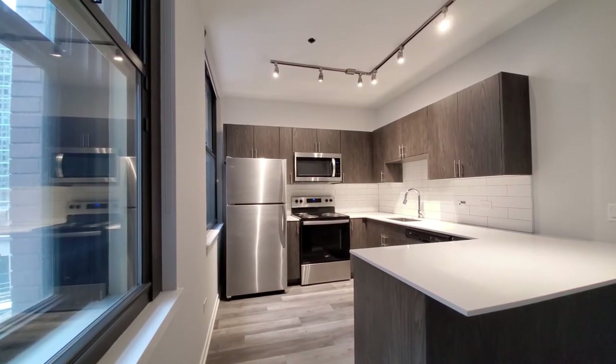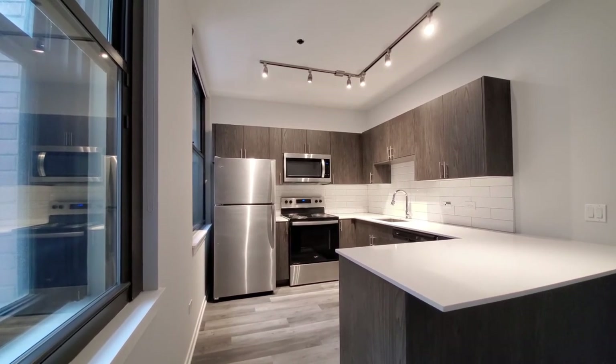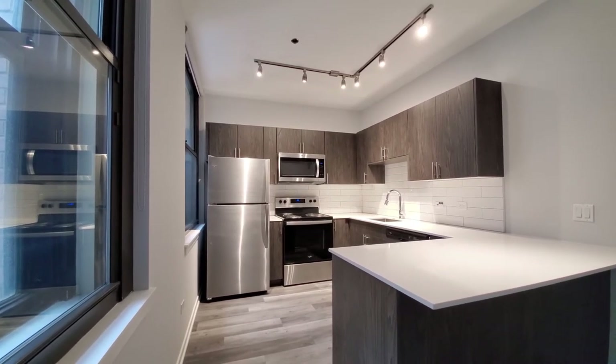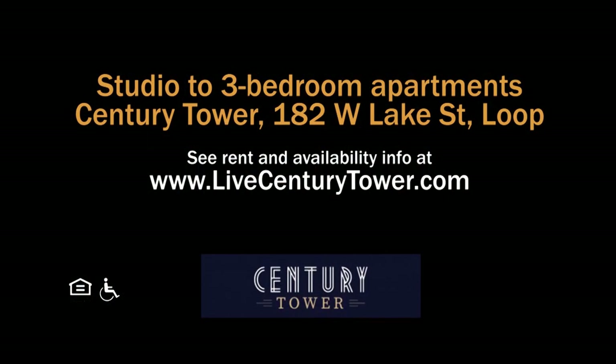The Century Tower has a very convenient loop location, an attractive suite of amenities, recently renovated apartments with upscale finishes, and rents that tend to be toward the budget-friendly end of the rent scale. Definitely want to have Century Tower on your must-see list. Head to Century Tower's website to see floor plans and near real-time rent and availability info.